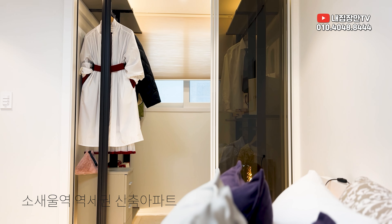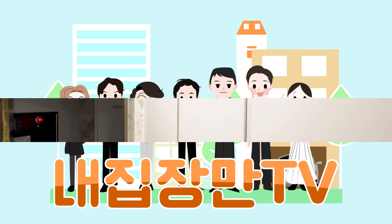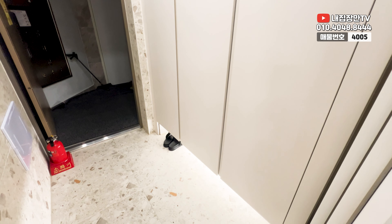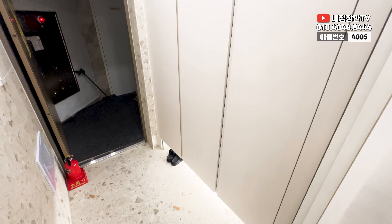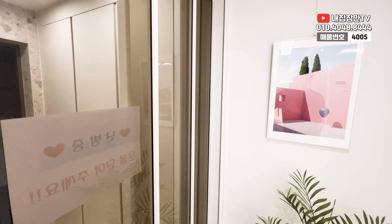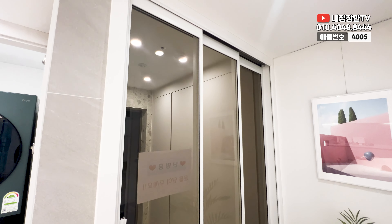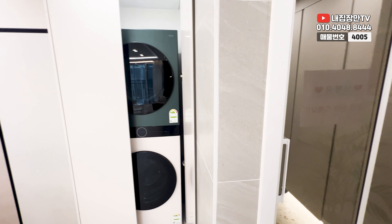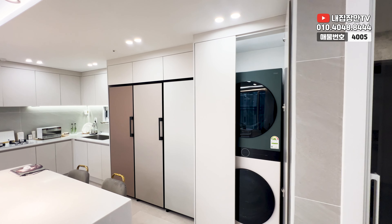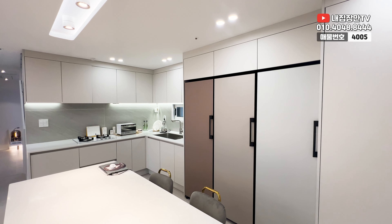일단 이 집 구경 한번 시작하겠습니다. 신발장은 총 이렇게 3칸으로 구성이 되어져 있고요. 밑에는 띄움 시공이 되어져 있어서 자주 신는 신발 혹은 부츠 같은 거 놓으실 수 있게끔 되어져 있습니다. 그리고 중문은 3열로 이렇게 되어져 있고요. 주방 옆에 세탁기랑 건조기가 들어가 있고 빌트인 3단 냉장고도 들어가 있는 거 보실 수 있을 거예요.